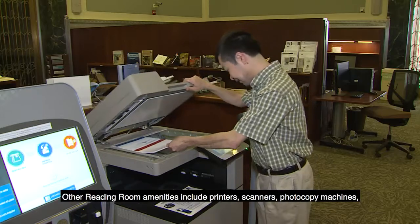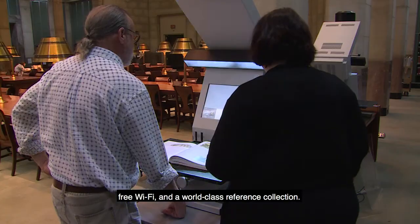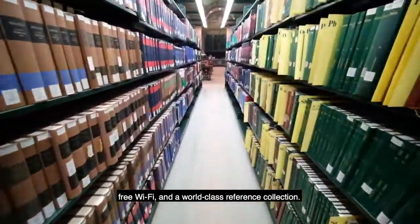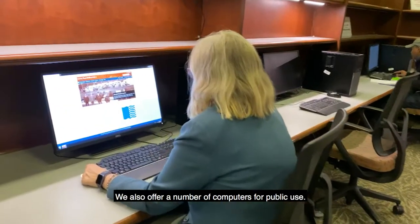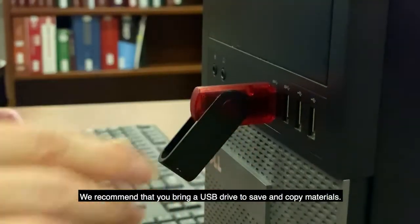Other reading room amenities include printers, scanners, photocopy machines, free WiFi, and a world-class reference collection. We also offer a number of computers for public use. We recommend that you bring a USB drive to save and copy materials.